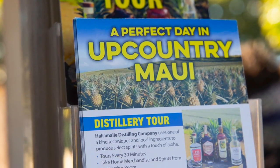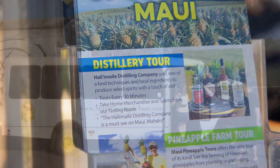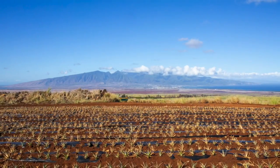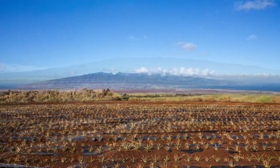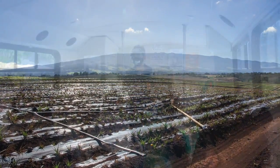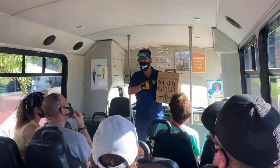Welcome to Upcountry Maui. The Maui Gold Pineapple Farm is located in Hale'i Maile in Upcountry Maui. This is a beautiful part of the island located about halfway up the side of Haleakala. It's the perfect climate for growing pineapples.